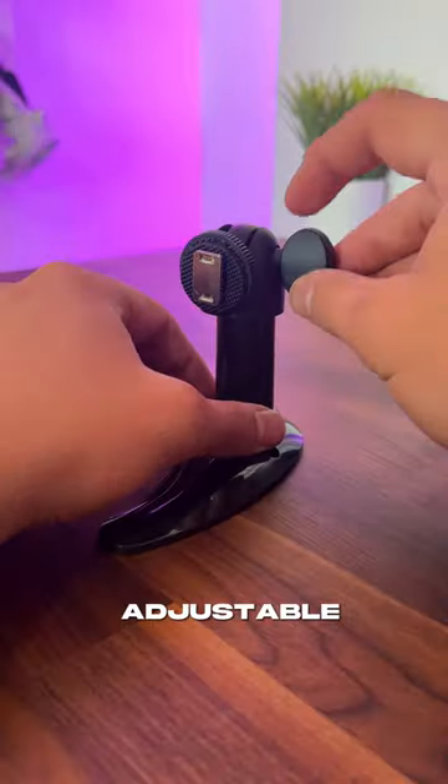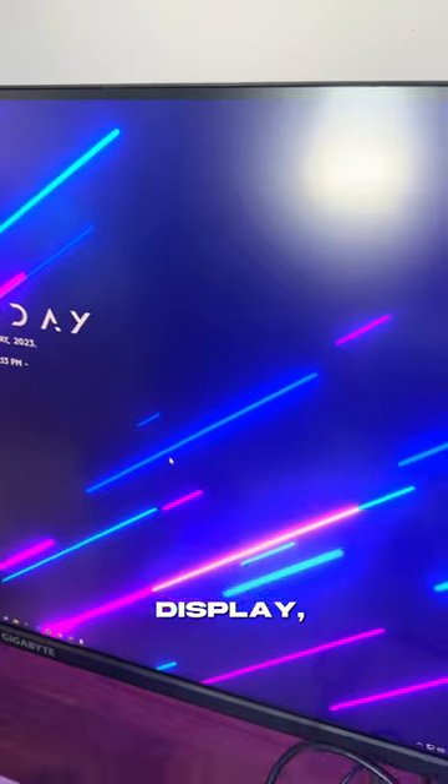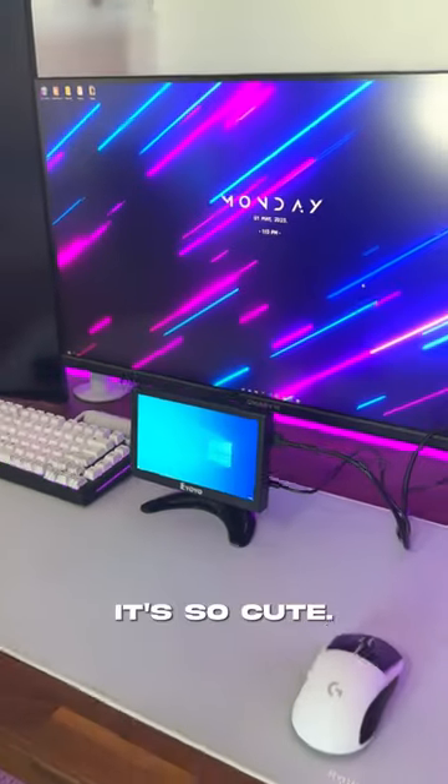It also comes with an adorable little adjustable monitor stand. Alright, this is my main 32-inch display, and here is the 7-inch monitor. It's so cute.